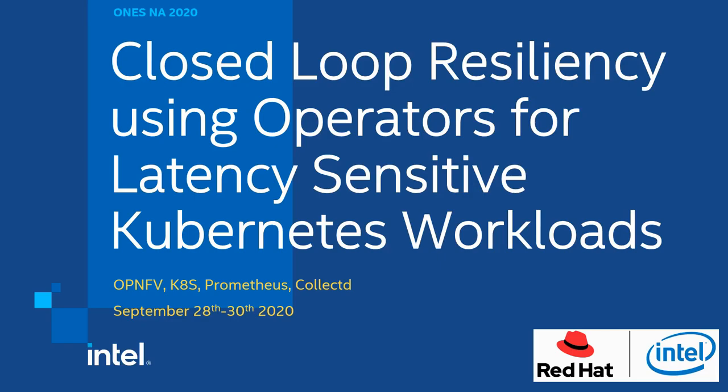Hi, I'm Avner Bernach, and today I'm going to show you how platform telemetry enabled with operators can be used to maximize service availability for latency-sensitive workloads in a Kubernetes environment.